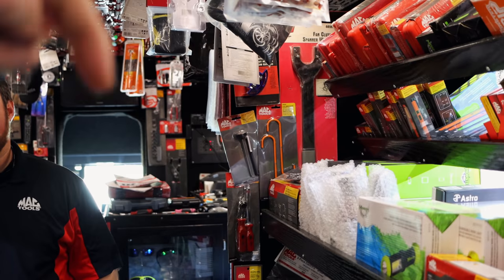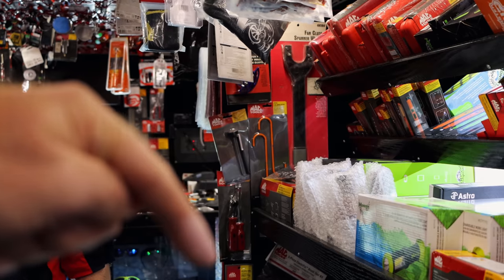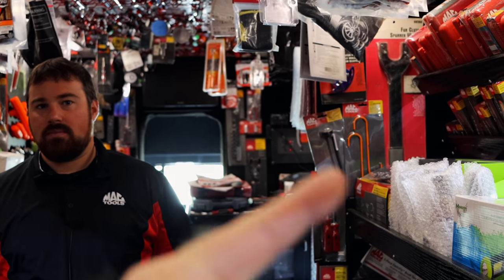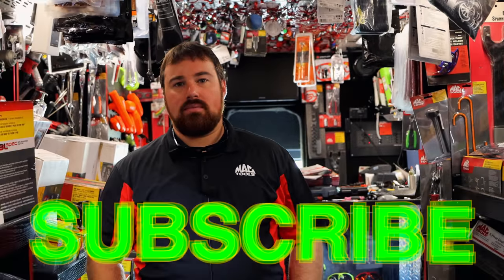All right guys, well that's gonna wrap us up today. As always, thanks for watching the video — if you like it, hit that thumbs up. Check over here for merchandise, cool tools, discount codes, all that good stuff. If you're not subscribed, take your finger and click that button right there. You guys have a great week and we will catch you next time. See ya!